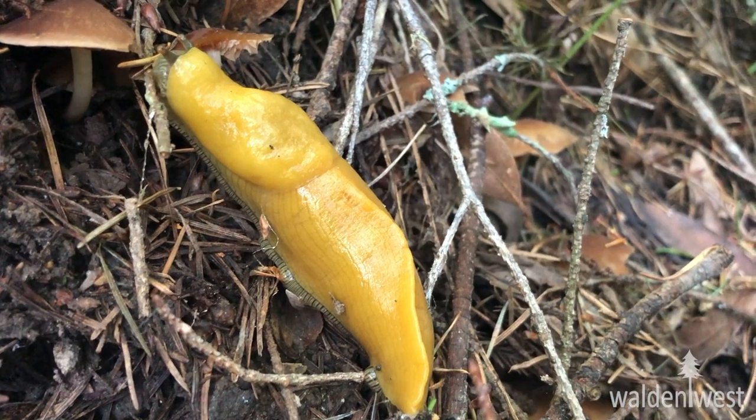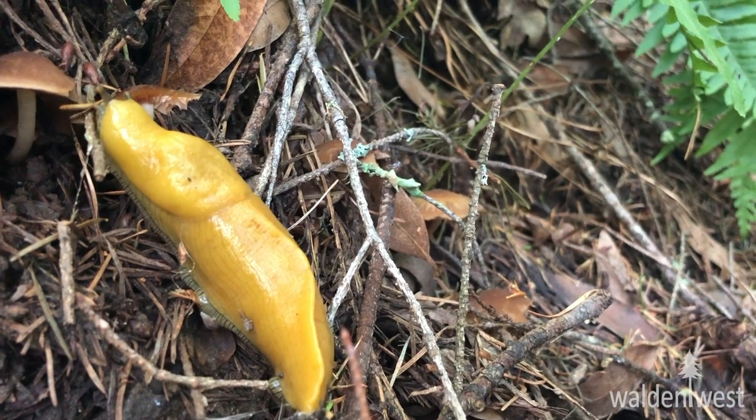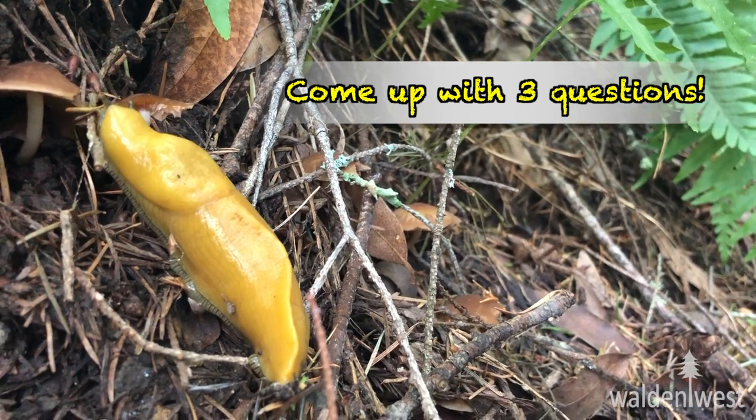And then, I wonder — you are coming up with at least three different questions that you have about this banana slug. And if you're at home, you can even research the answers to your questions.